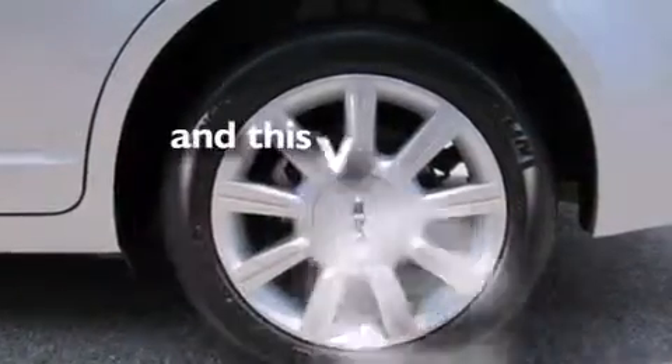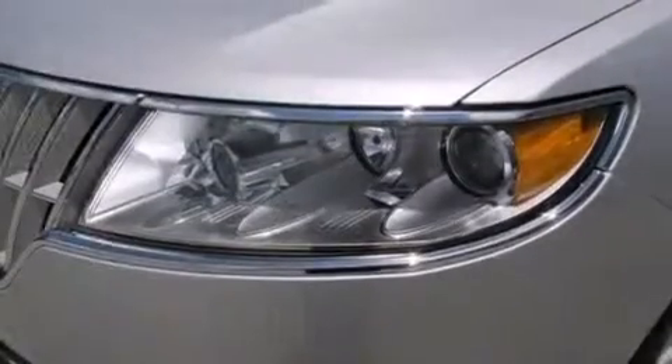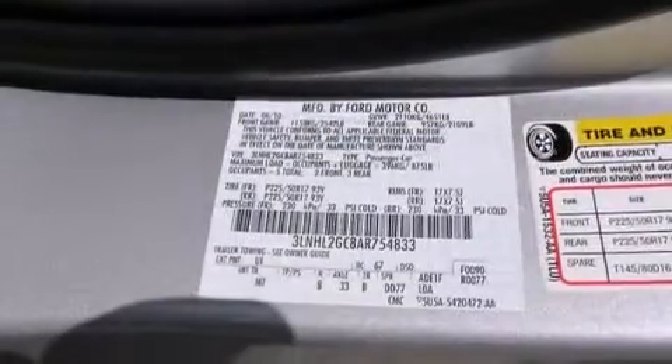This vehicle has fewer than 19,000 miles on the odometer. With an EPA estimated rating of 27 miles per gallon on the highway, this vehicle pays off in the long run.